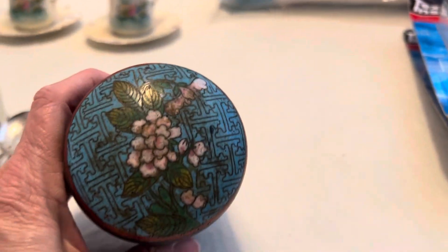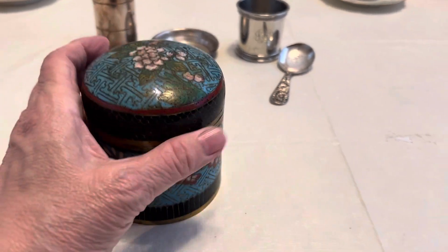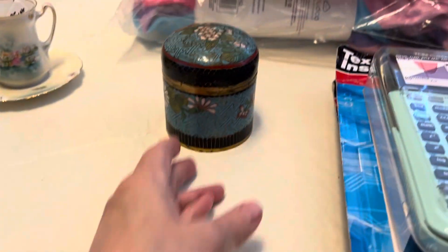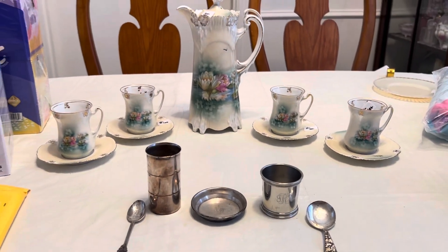I also got this cloisonné lidded piece — I don't know if you know anything about it, it's blue in the middle as well. Again, about a dollar for that one.